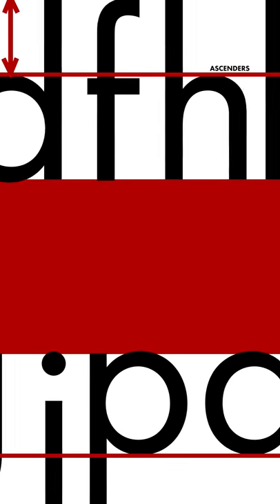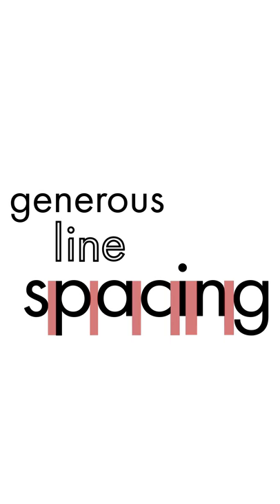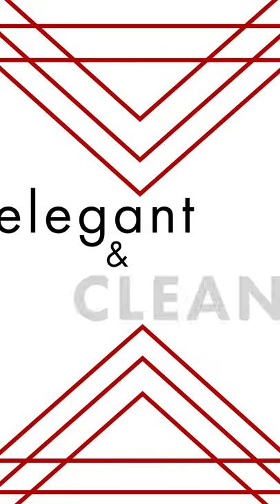Featuring elongated ascenders, descenders, and generous line spacing, the typeface appears elegant and clean.